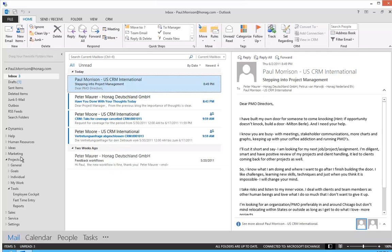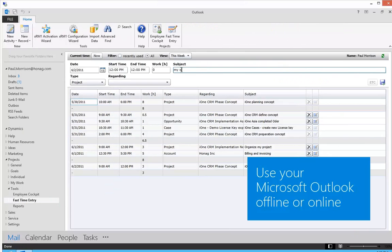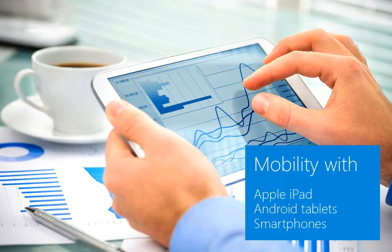You can use your Outlook for project management. Switch directly from your emails to project management, for example for your time entries. In Outlook you can work offline or online. Or use mobile devices like iPad, Android tablets, or smartphones.